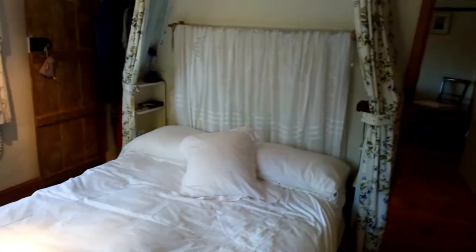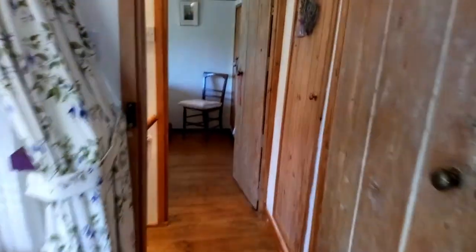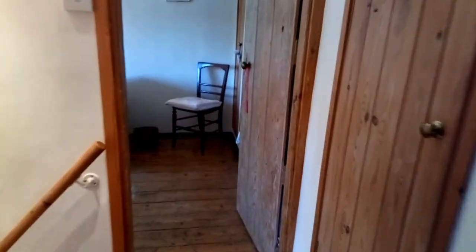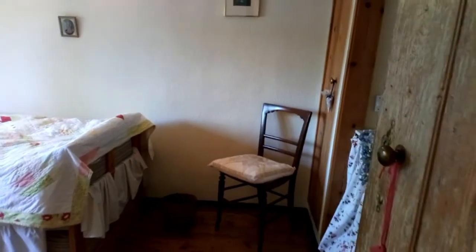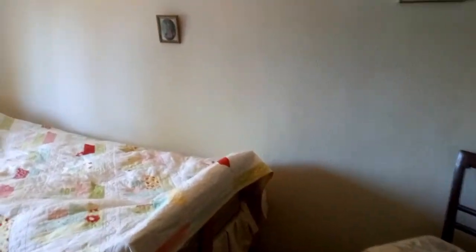Moving on to the second bedroom as it is at the moment — a big single, 10 foot 9 by 7 foot 3. Again you've got some eaves cupboards on the right. Swinging around, another replaced window, and another built-in wardrobe.